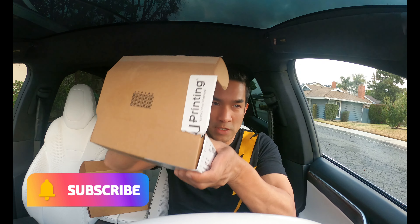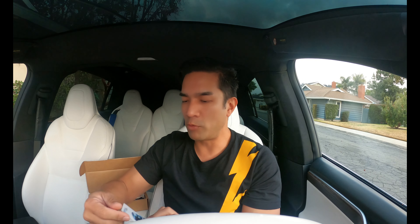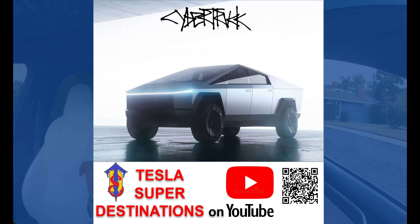Speaking of cyber, here's package number two. You can't have a Cyber Quad unless you have the Cybertruck. Check that out. And we've got two more to go.